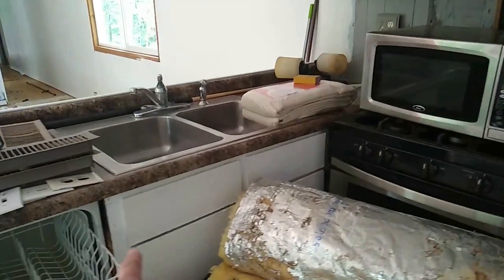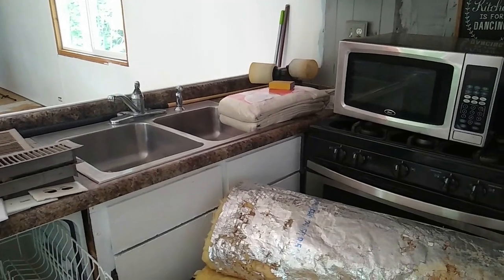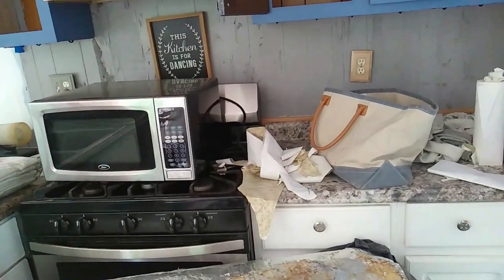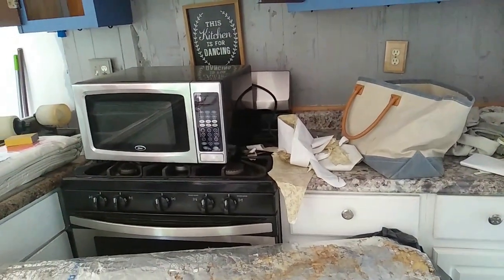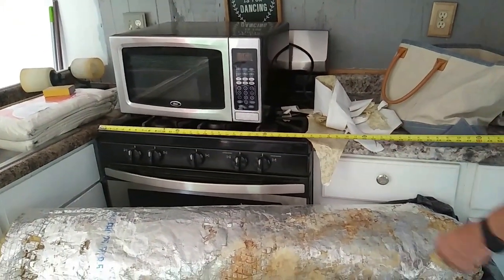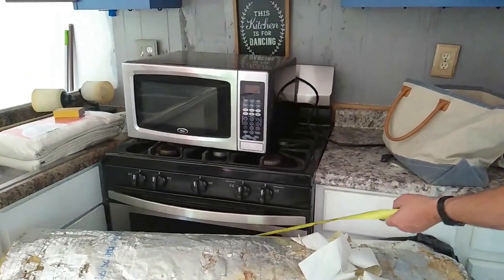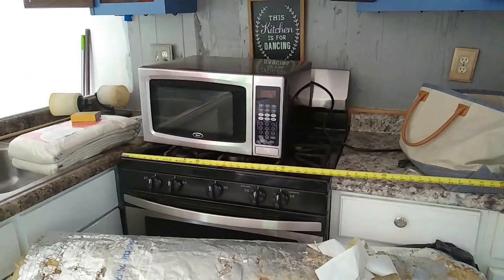Look at this cabinet over here — the edges are going bad on that and the layout is just awful. Is it a propane stove? It's a nice oven, but you've got to get an orifice for it to do propane — it's a different size orifice. It's gas right now.